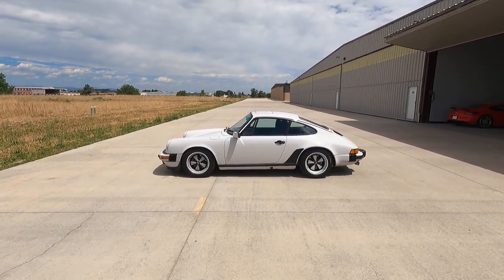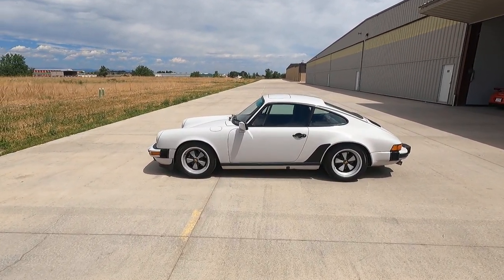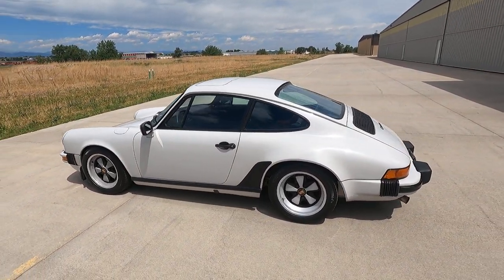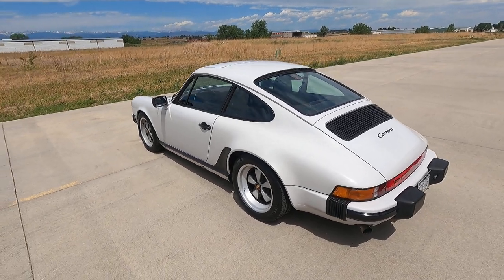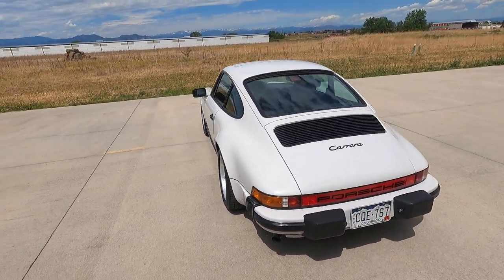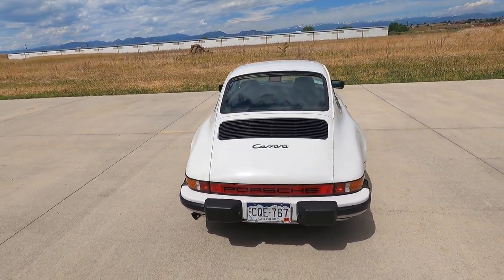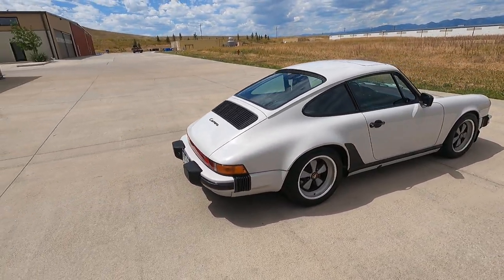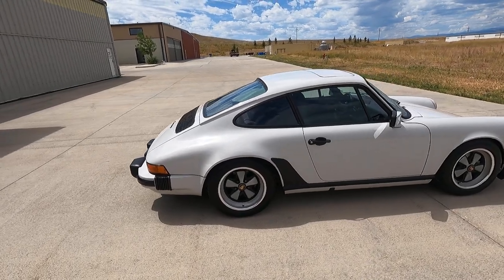Here's a walk-around video of our 1986 Porsche 911 Carrera, paint-to-sample color called Marble Gray. It's been repainted once during a light restoration by a previous owner, but painted in the original paint-to-sample color of Marble Gray.